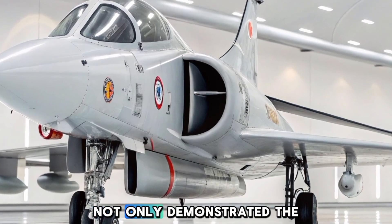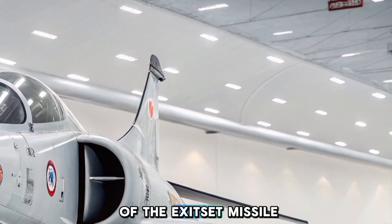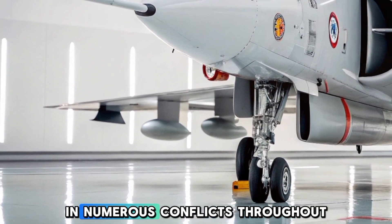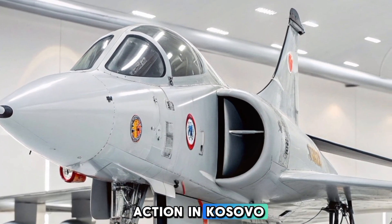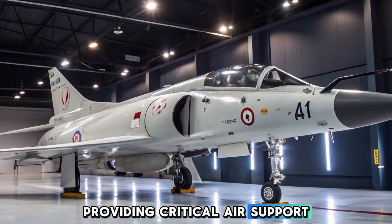This successful strike not only demonstrated the aircraft's capabilities but also the effectiveness of the Exocet missile in a real-world combat situation. The French Navy also deployed the Super Attendered in numerous conflicts throughout its service life. In the 1990s and early 2000s, it saw action in Kosovo, Afghanistan, and Libya, providing critical air support during operations.